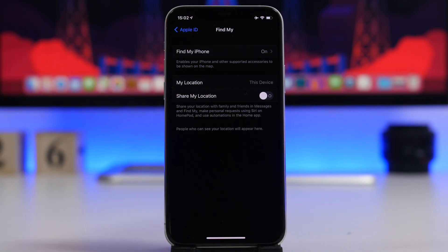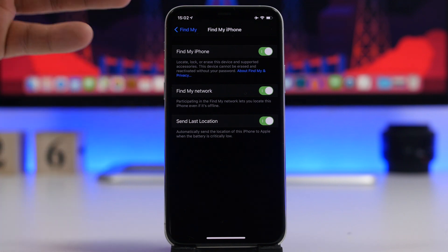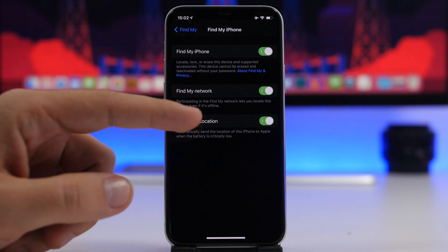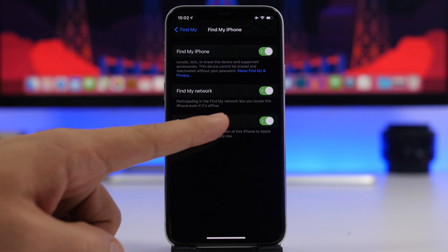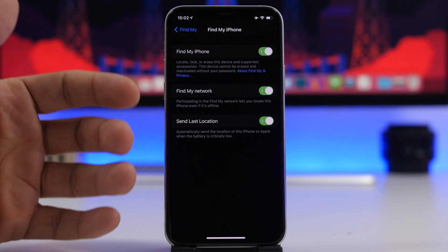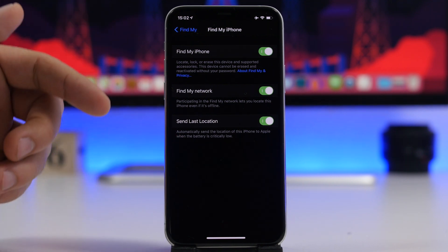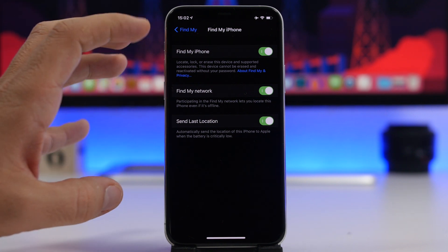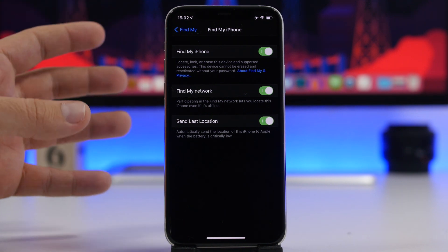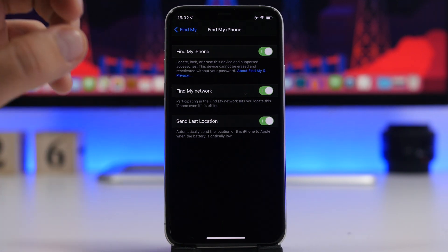If you go to your profile at the top of the Settings app and go to Find My, you'll find Find My iPhone — this should always be turned on. You'll also find two other options: 'Find My Network,' which lets you locate your device even when it's offline, and 'Send Last Location,' which will automatically send the last location of your device to Apple when the battery is critically low. So if your iPhone is lost or stolen and running out of battery, Apple will have its last known location.